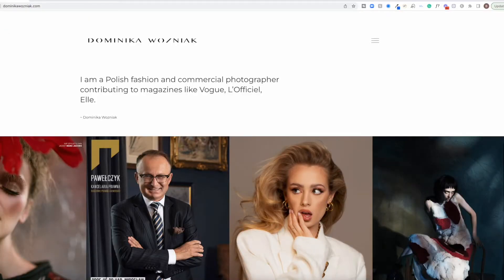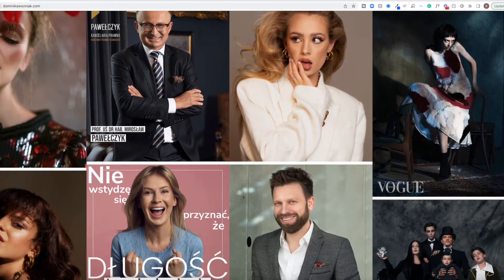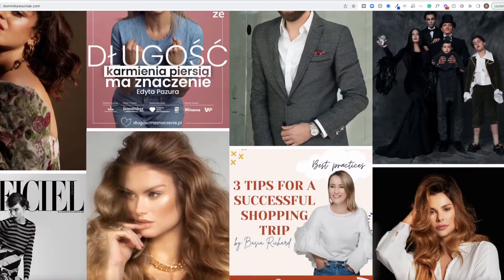I chose this photographer for a couple of reasons. She has a background in fashion photography, which was extremely important to me. I didn't want to work with a lifestyle photographer who wouldn't understand my needs.